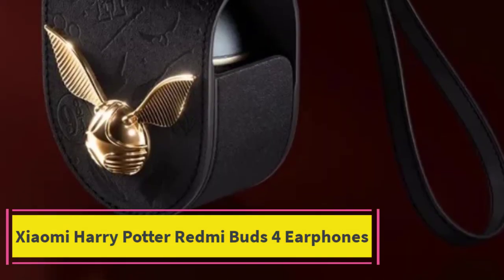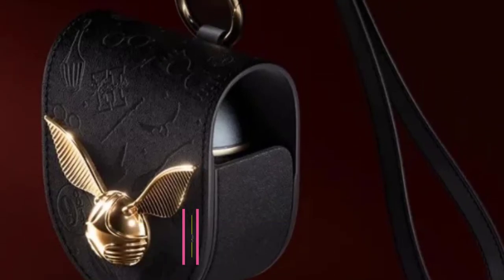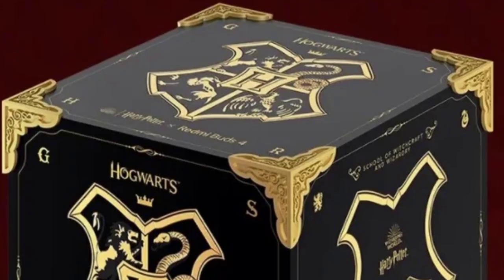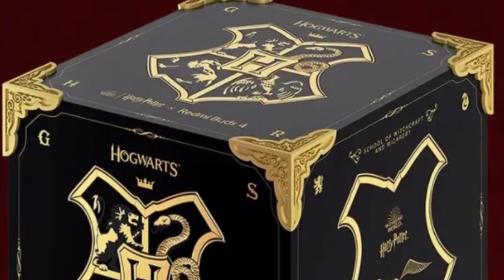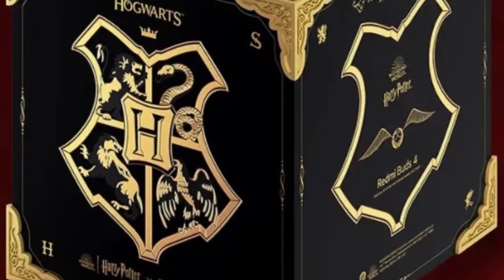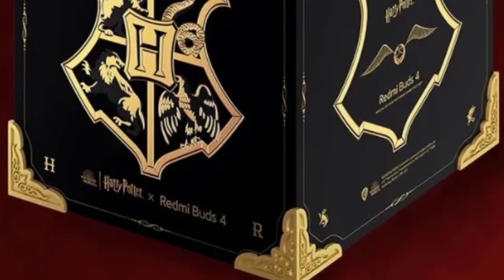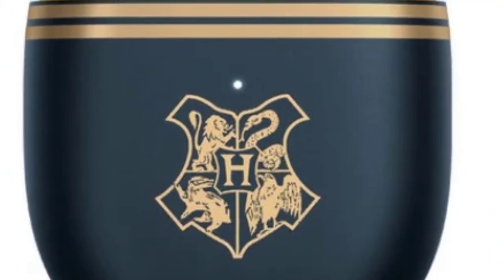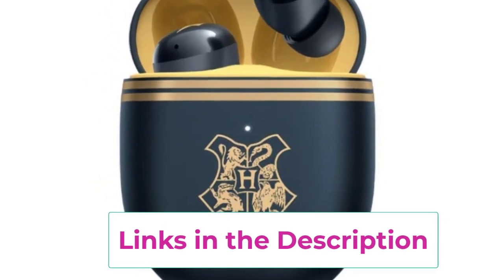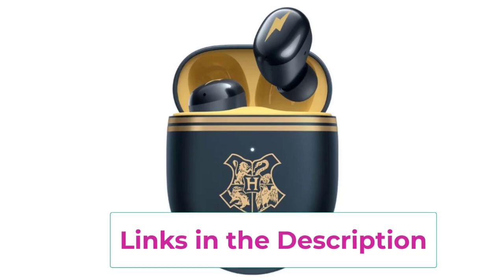Top 2: Xiaomi Harry Potter Redmi Buds 4 Earphones. The Xiaomi Harry Potter Redmi Buds 4 are a magical blend of technology and fandom, perfect for both audiophiles and Harry Potter enthusiasts. These limited-edition wireless Bluetooth earbuds offer exceptional sound quality combined with the charm of the wizarding world. Equipped with active noise canceling (ANC), they allow users to block out background noise, creating an immersive listening experience whether you're gaming, listening to music, or taking calls. The earbuds feature low latency, making them ideal for gaming, ensuring that audio and visuals stay perfectly in sync.